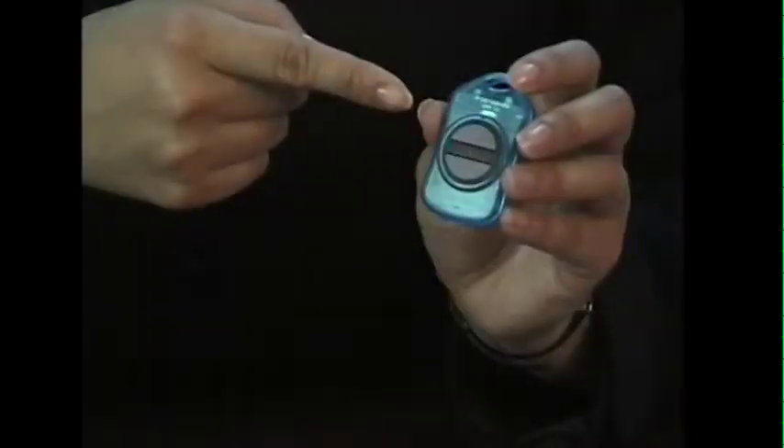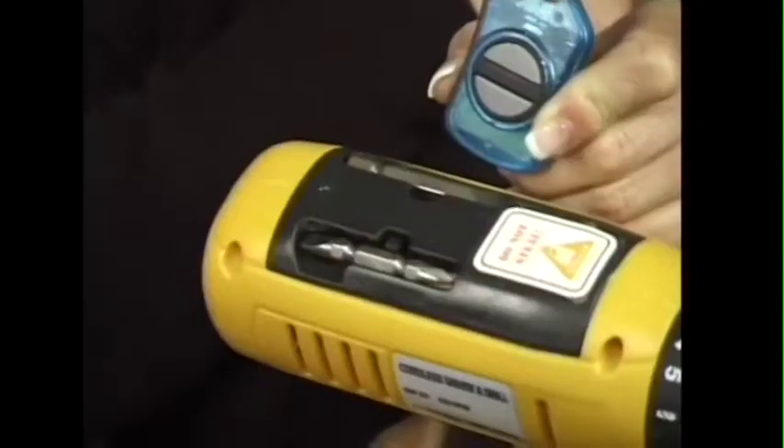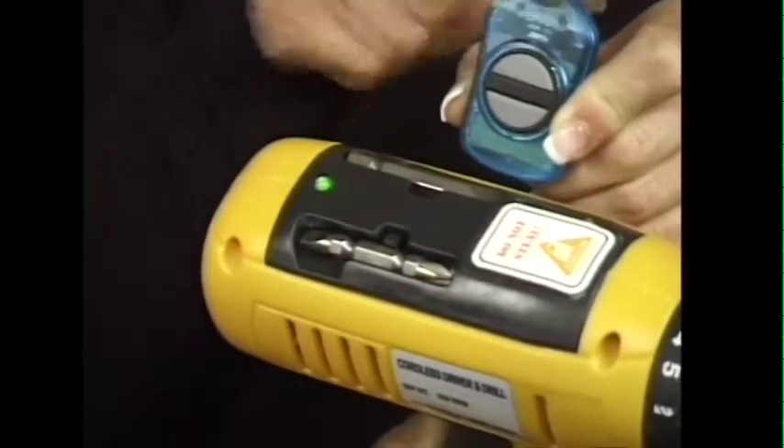As you can see, pressing the trigger doesn't operate the tool even with a fully charged battery. Only by using the electronic key to activate the tool can it be used as normal. The LED confirms the tool activation and the trigger switch operates.